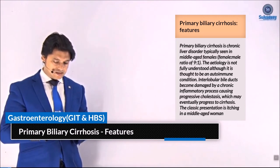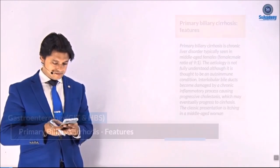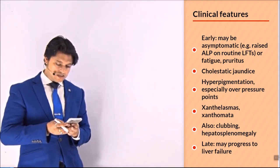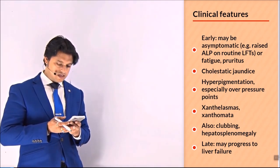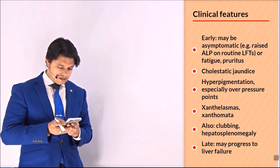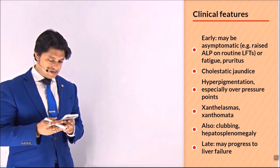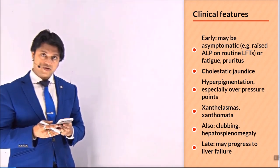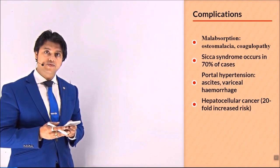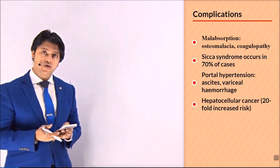The classic presentation is itching in a middle-aged woman. Early features may be asymptomatic with raised alkaline phosphatase on routine liver function tests, or fatigue, pruritus, cholestatic jaundice, and hyperpigmentation especially over pressure areas. Also xanthelasma, xanthomata, clubbing, and hepatosplenomegaly. Late disease may progress to liver failure complications and malabsorption due to cholestasis, leading to osteomalacia and coagulopathy.